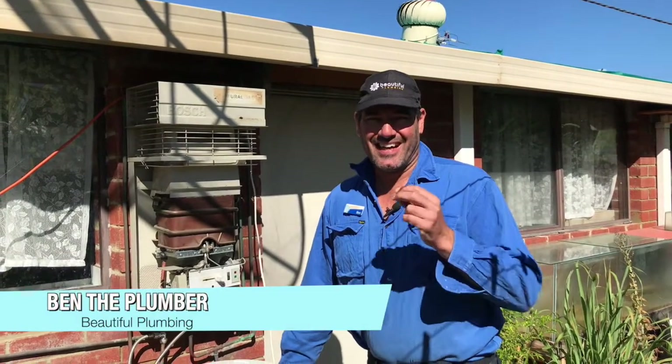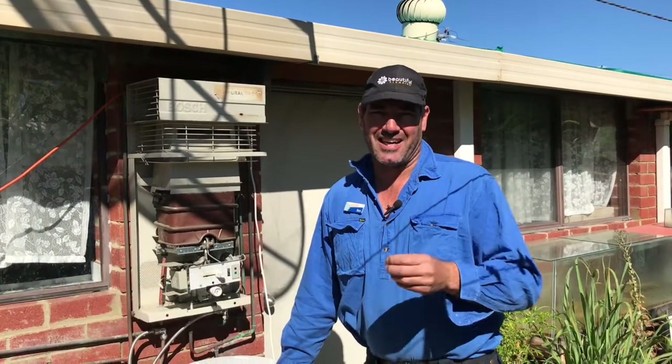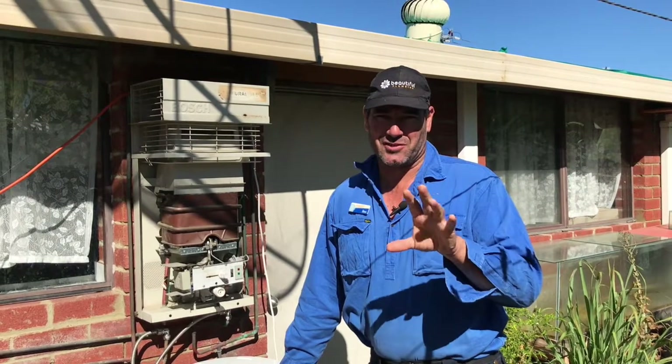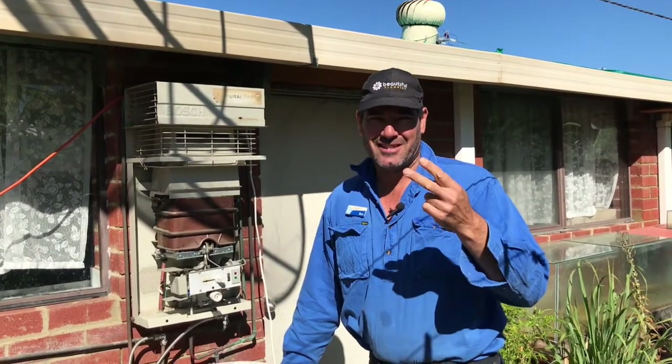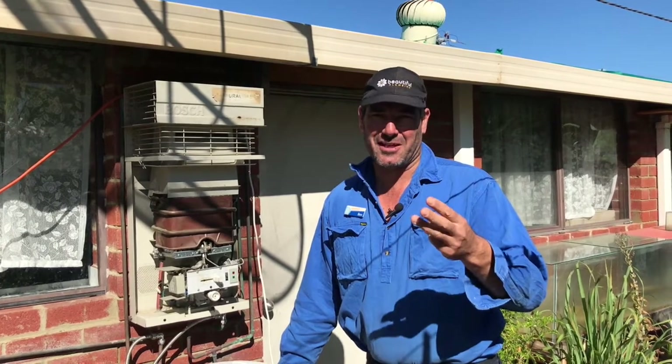I'm Ben from Beautiful Plumbing. Those three questions, mainly with a licensed trader like a plumber or electrician - first one is: did you get an invoice? Did they give you a receipt? And did you get a completion and compliance notice?